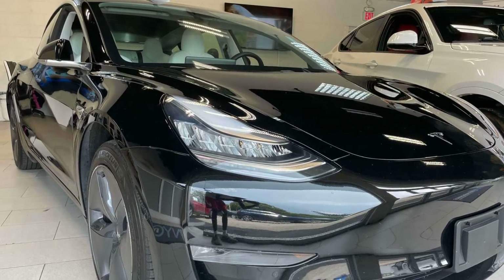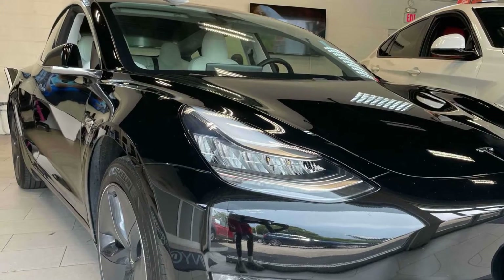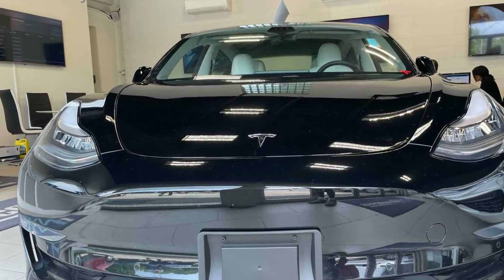2019 Tesla Model 3 with less than 20,000 miles on the odometer. This sedan combines safety and comfort with style and performance.